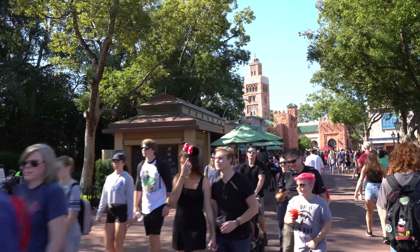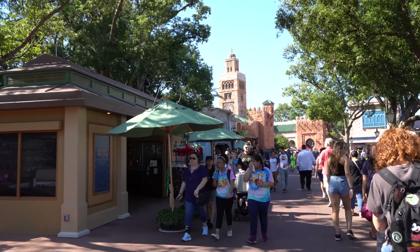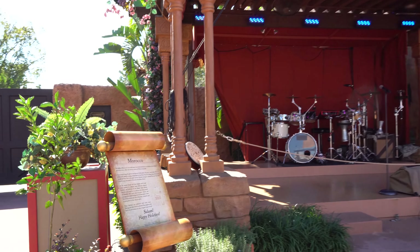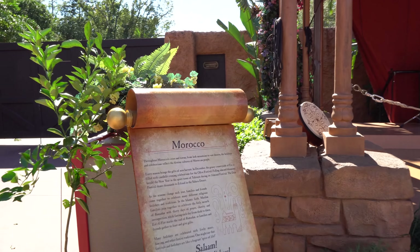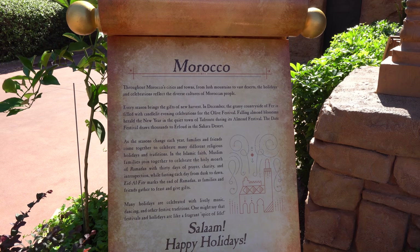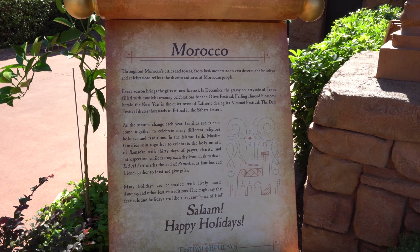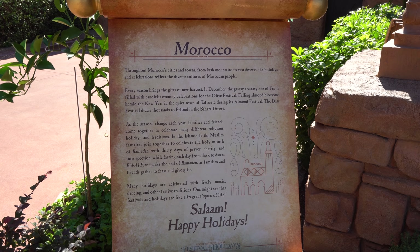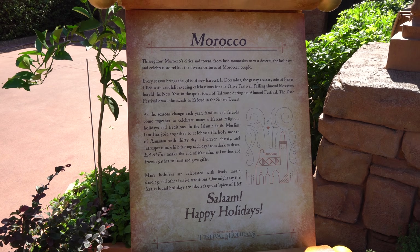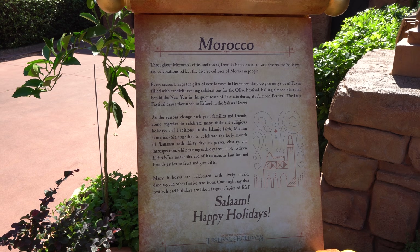Let's head over to Morocco and check out what's going on there. So here we are in Morocco — let's look at how they celebrate. You can read that there, talking about the harvest as well as Ramadan. So lots of different cultural celebrations here in Morocco. Of course you're not going to see Christmas decorations, but they do have their own decorations and traditions.